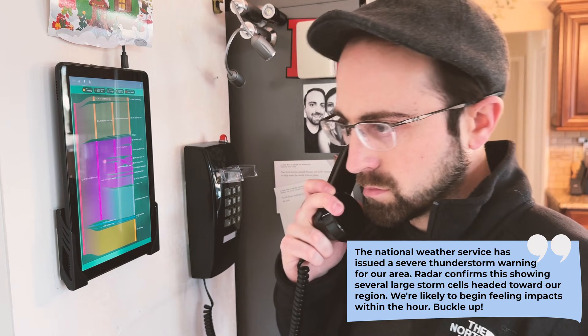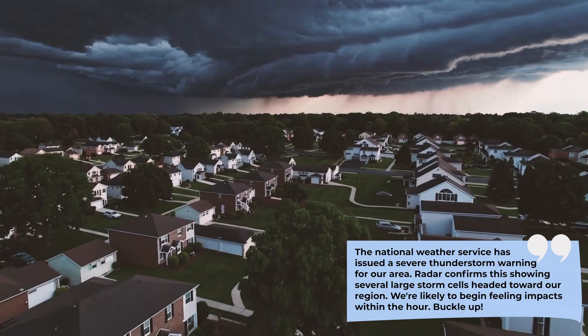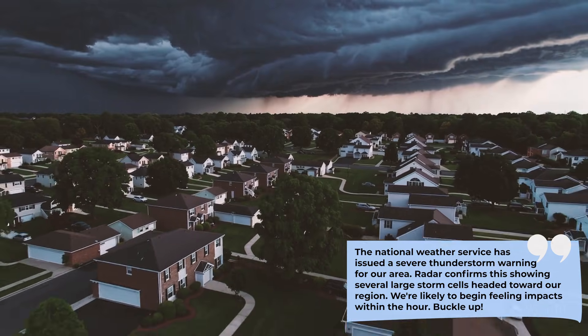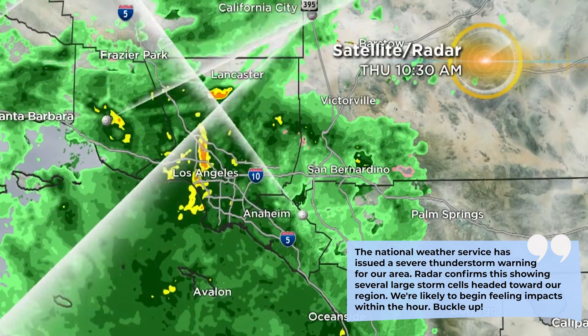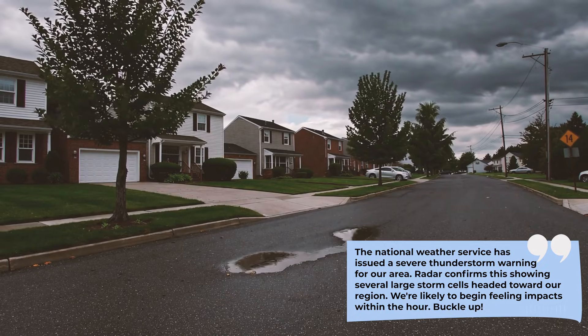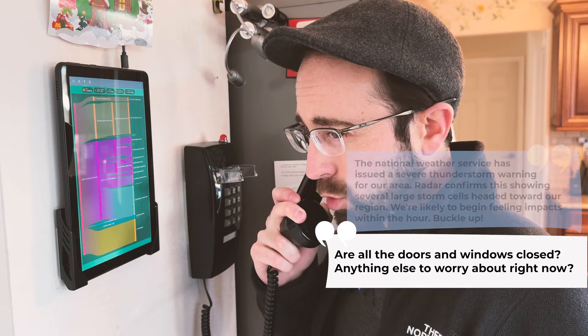The National Weather Service has issued a severe thunderstorm warning for our area. Radar confirms this, showing several large storm cells moving toward our region. We're likely to begin feeling impacts within the hour.